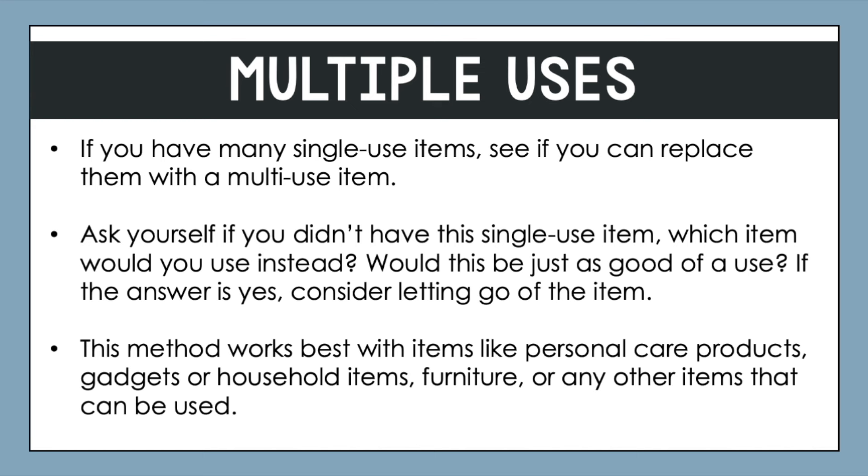If the single-use item was something you used regularly and the alternative is not as effective, you would still want to keep the single-use item. This method works great for personal care products — for example, switching to a moisturizer that is also a sunscreen and a tinted moisturizer, so you aren't using as much foundation. There are also two-in-one shampoos and other multi-use body care products. Maybe it's kitchen gadgets — if you've got a really good chef's knife, you might be able to declutter your garlic press, mandolin, and other choppers. Furniture could also apply, as well as any other items used for more than one purpose.